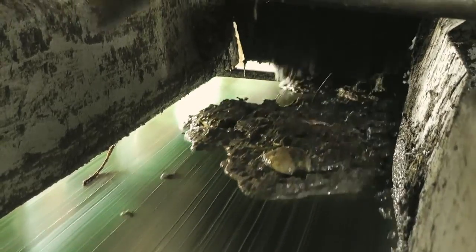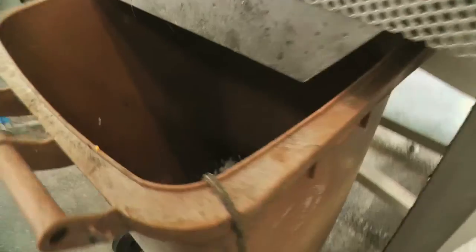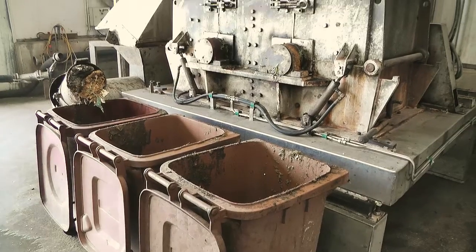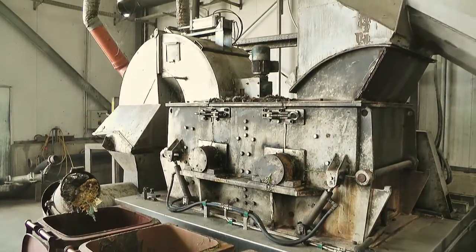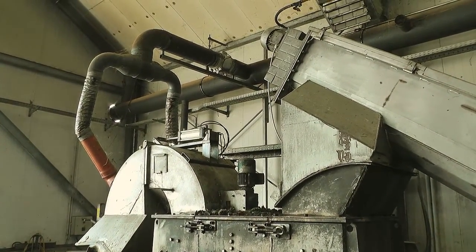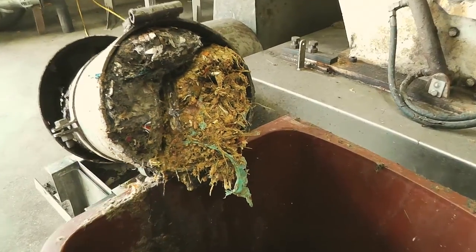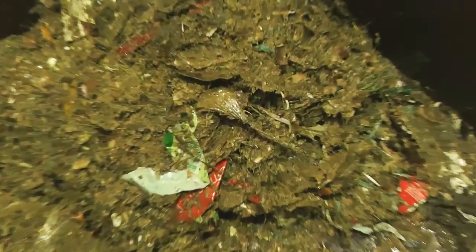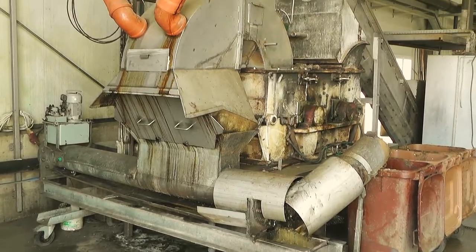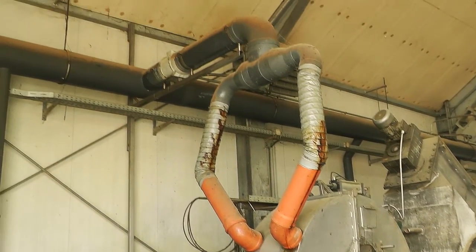From there the waste is transported to a metal separator. At the hammer mill the waste is smashed into small pieces of less than one centimeter. The residual waste is separated at this step. Food waste contains only a low amount of residual waste compared to green waste, so the waste treatment is easier.